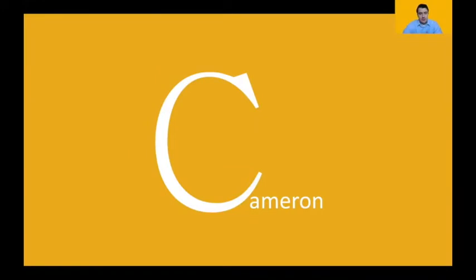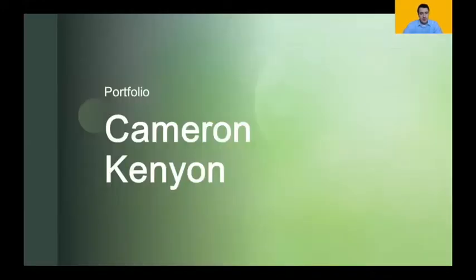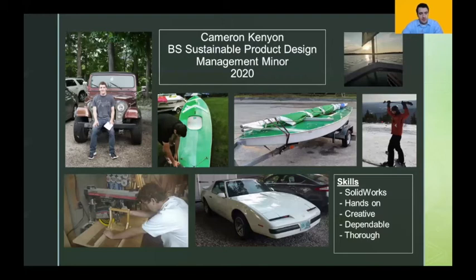Hi everyone, my name is Cam Kenyon and these are my portfolio slides. I enjoy skiing, sailing, and working on small engines and large projects. Some of my skills include SolidWorks, being hands-on, creative, dependable, and thorough. I also enjoy tinkering with any sort of small motors or projects.